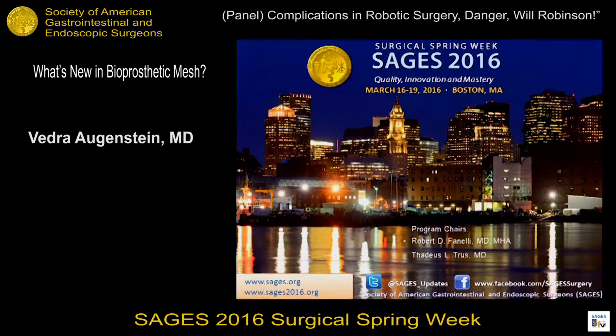That was a great review. Next we have Dr. Vedra Augenstein from Carolinas Medical Center, and she is going to enlighten us as to what's new in bioprosthetic mesh.